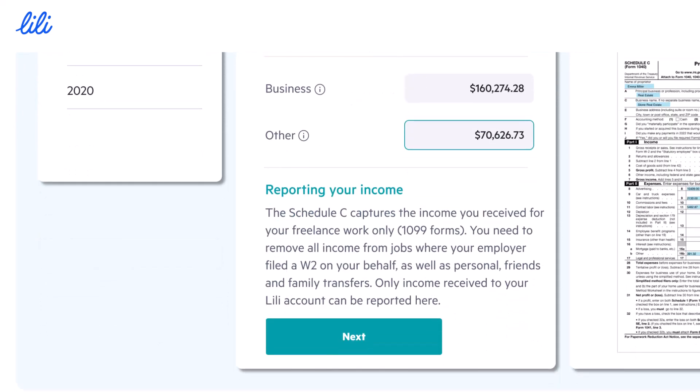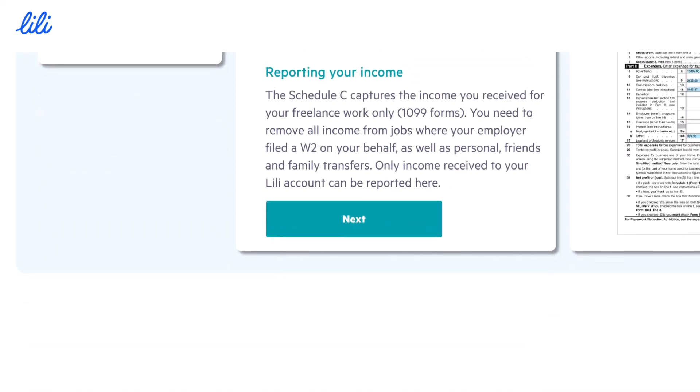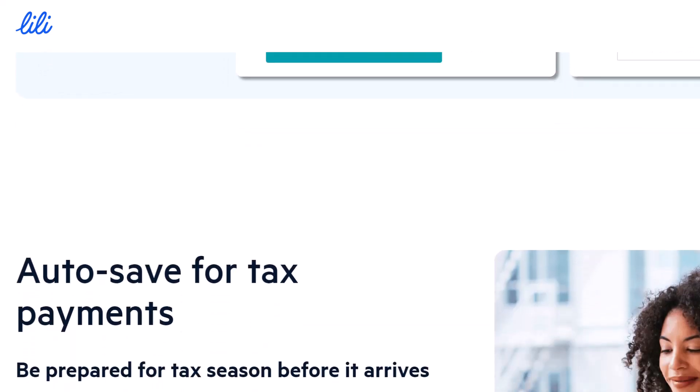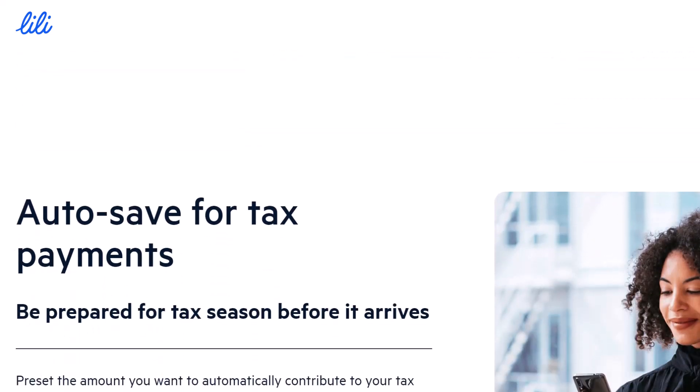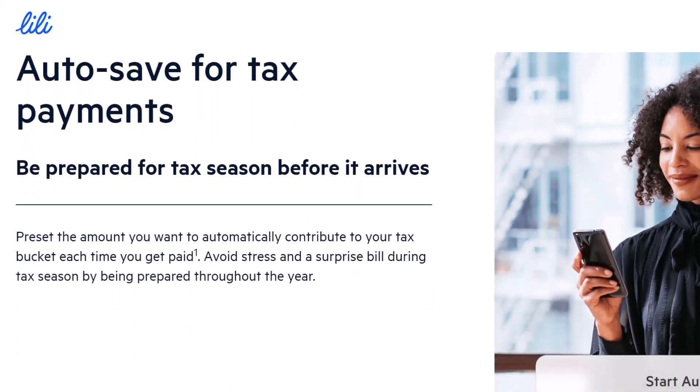The not-so-Zellebratory news: Lily Bank does not currently integrate with Zelle. Hold on, don't hit that unsubscribe button just yet. While Zelle might be missing, Lily offers a toolbox full of alternative money transfer options that might surprise you.